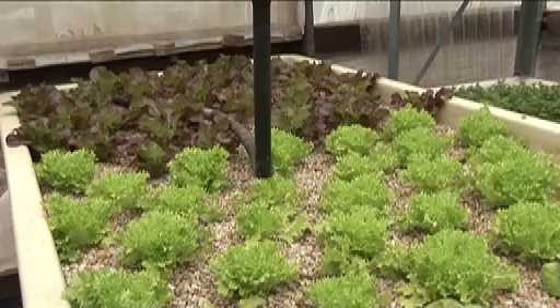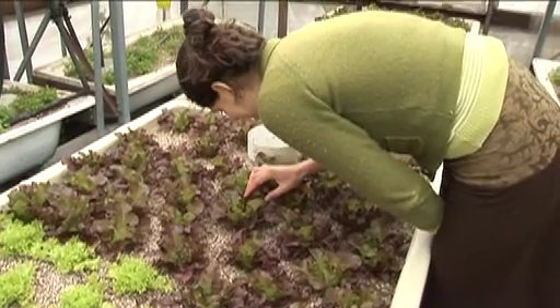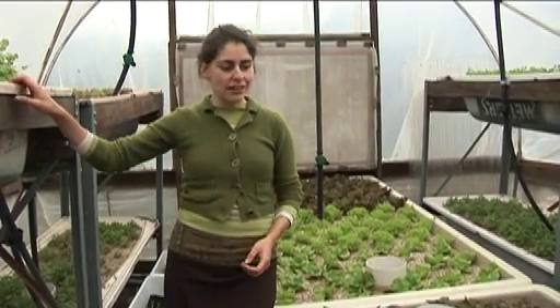This system here is a good example of what someone could achieve in their own home gardens. You can see that it's built using waste products — these plants here are growing in an old bath tub. You don't need to get specialised equipment; you can just find things that you might have lying around.